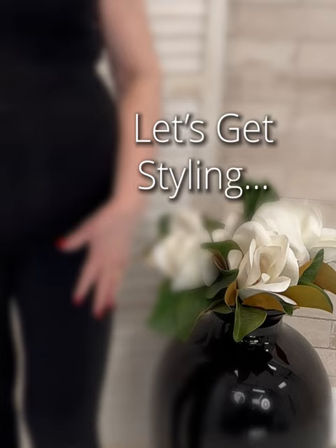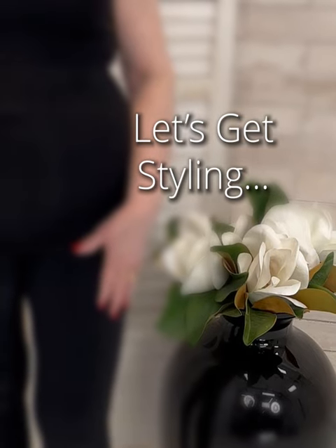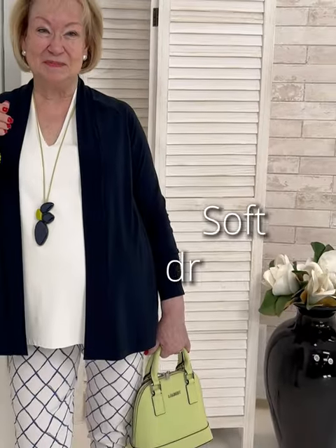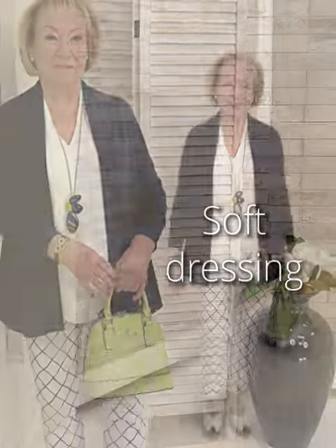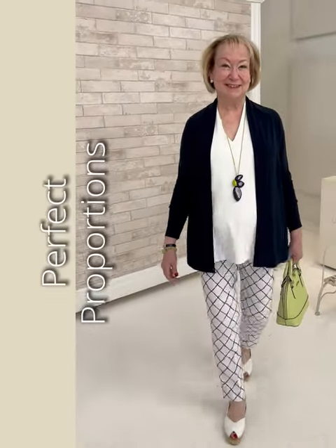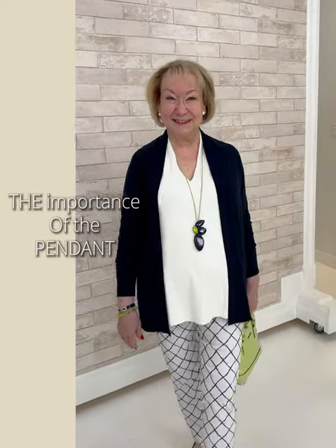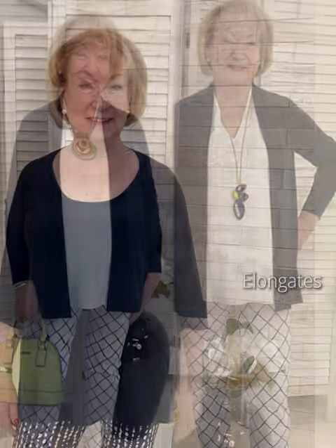Styling the apple shape starts with smart separates like tanks and tunics that take care of the midsection, such as this piece from Simply. Add a cardigan over it, and of course you want to showcase those assets — those great legs — with a pull-on pant, one of Karen's favorites in real life. She elongates the frame with a long pendant just at the belly button, so the eye is flowing up and down.